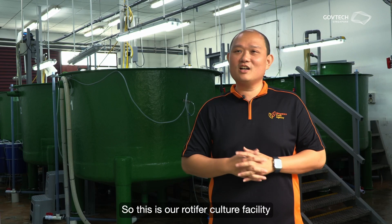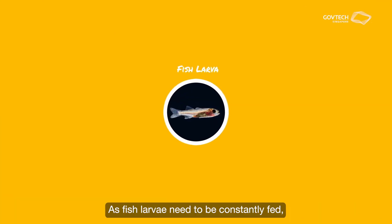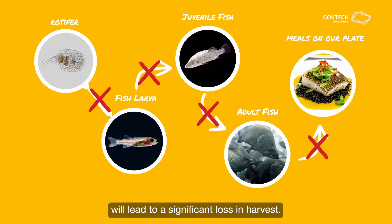This is our rotifer culture facility at Marine Aquaculture Center. In our facility, we maintain a continuous culture of rotifer. As fish larvae need to be constantly fed, any disruption in rotifer production, even for a single day, will lead to a significant loss in harvest.